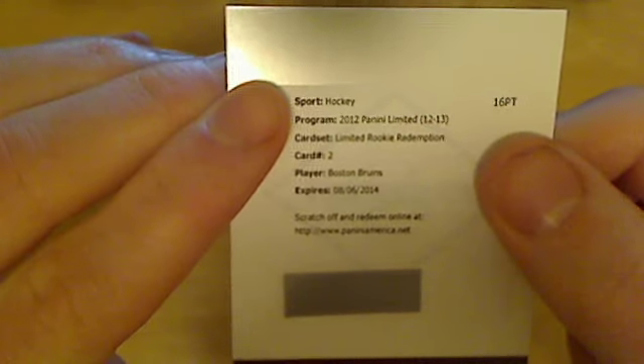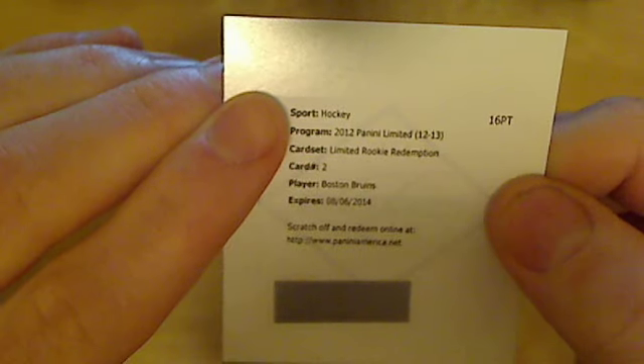The third card is a Rocky Redemption for the Boston Bruins. I don't have any sense of who it could be — I guess the only Rocky in Boston this season is Dougie Hamilton, so it's probably him. And then a redemption again — are you kidding me? Two redemption cards in a pack of seven. What is the idea of issuing a product if you can't put anything inside?